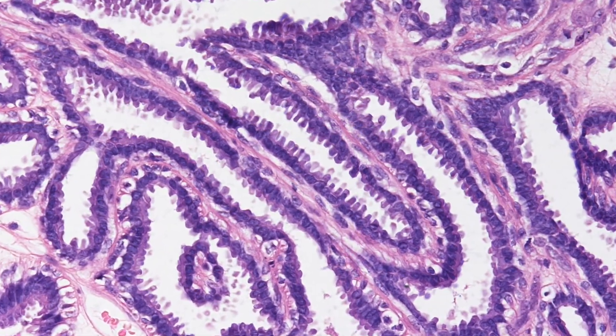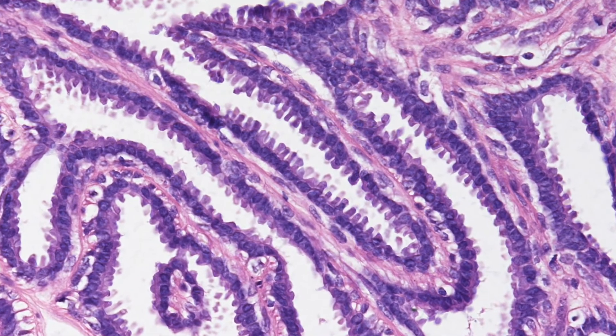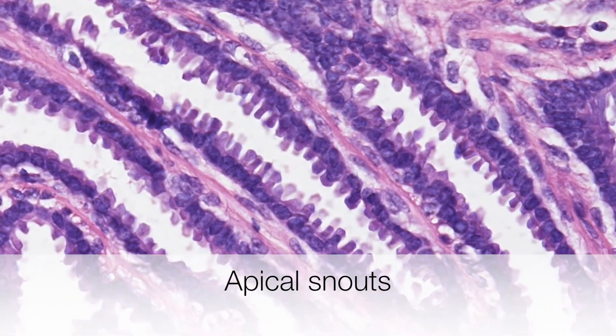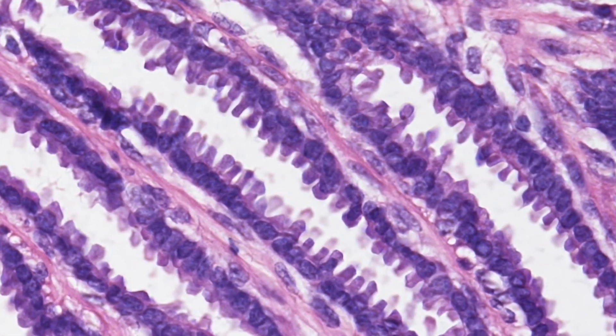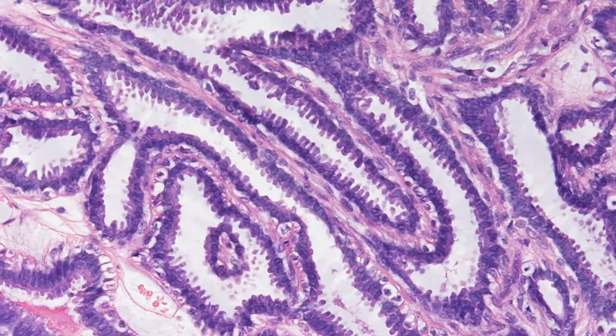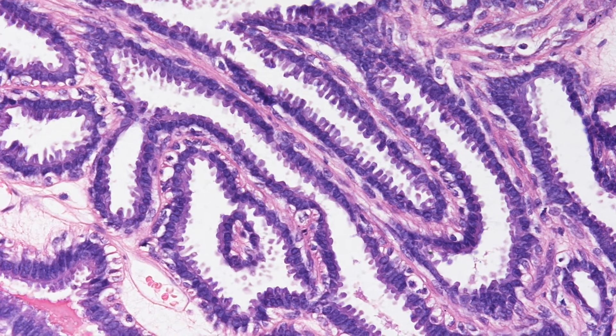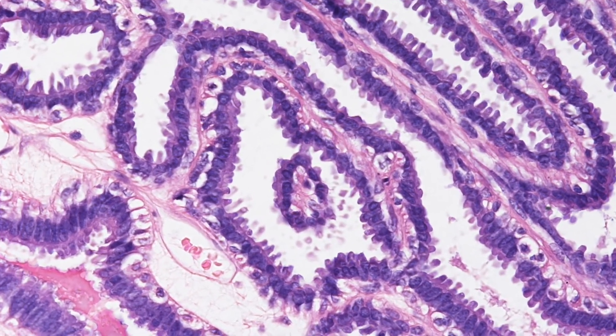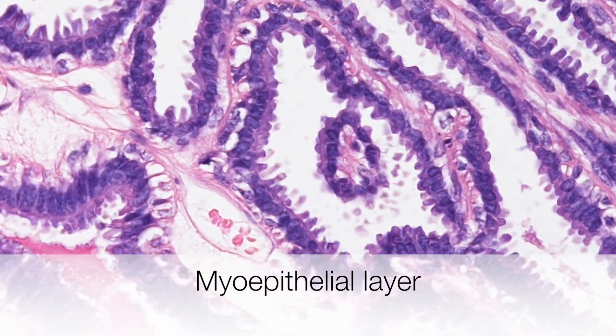Here the inner epithelial cells have well-developed apical snouts. And finally, the layer of cells with the clear cytoplasm is the layer of myoepithelial cells.